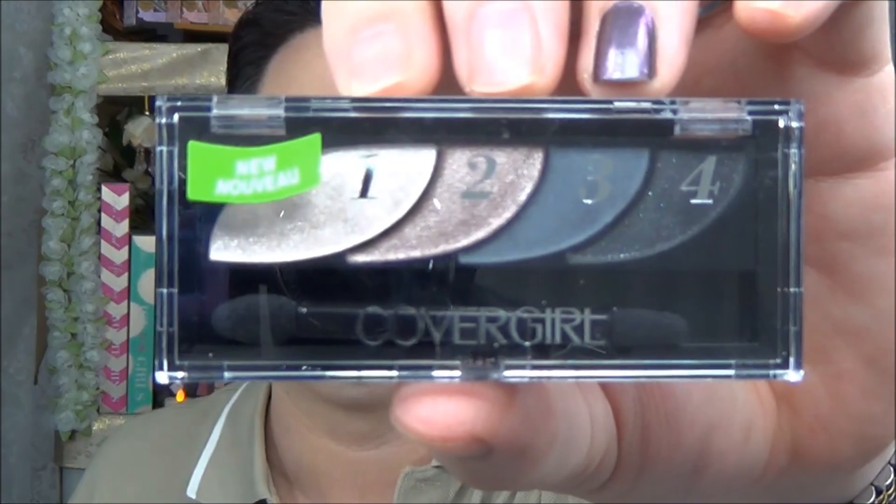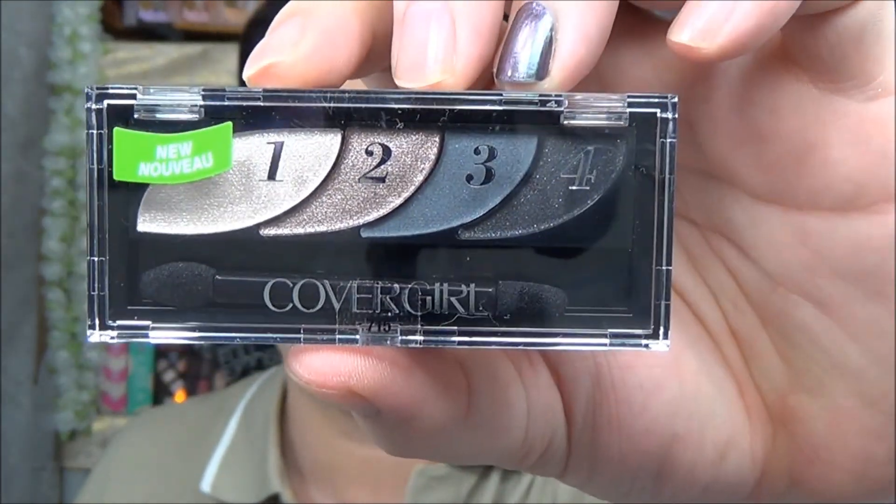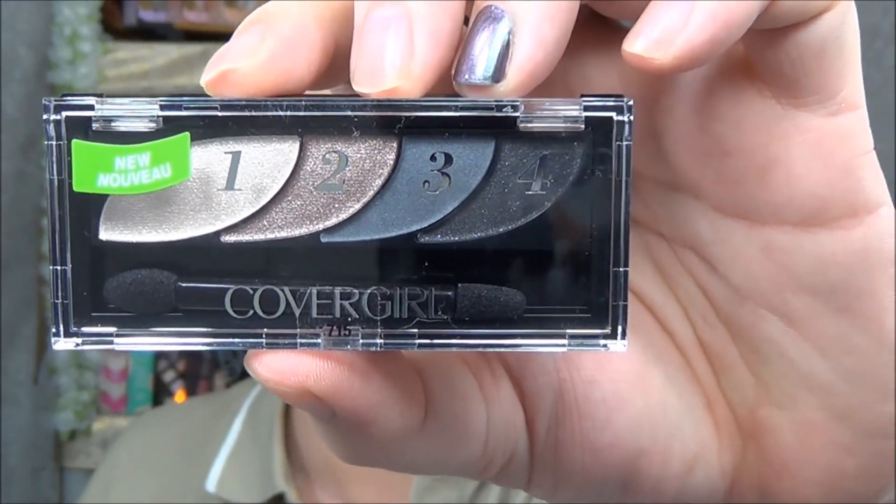The final color I saw was number 715 Stunning Smokies. There's one matte color in here — this grayish color is matte. But that's really, really nice. Very, very pretty. It's just a better setup than those other CoverGirl ones, and they're kind of similar to the Maybelline ones, but we'll see how this little swoopy thing works and if it's actually easier for her to use.